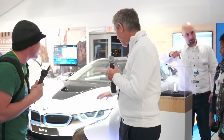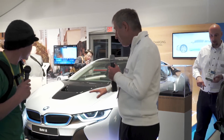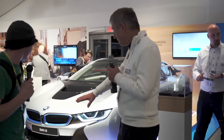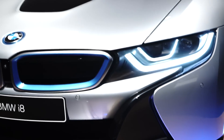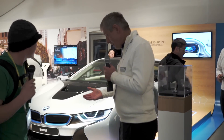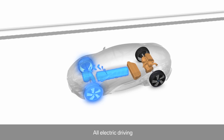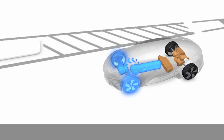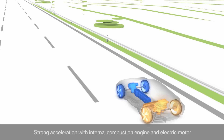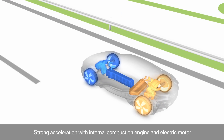My name is Josef. We have here an inductive charging system for the i8. That means we do not need a charging cable anymore — it's done without a cable. We have a ground plate on the ground, roughly 60 by 80 centimeters large, and it produces a magnetic field. We have a pickup coil below the underside of the car, which is much smaller, that picks up this magnetic field, and via an air gap of about 10 centimeters the energy is transferred.